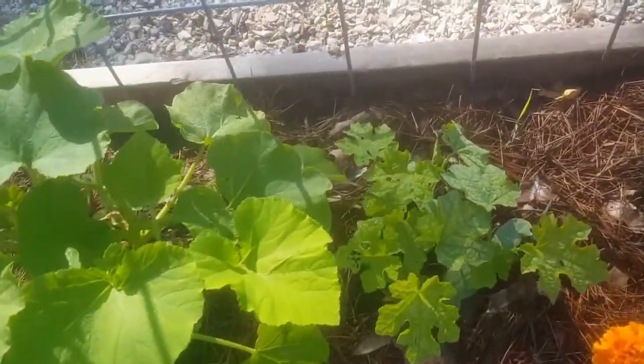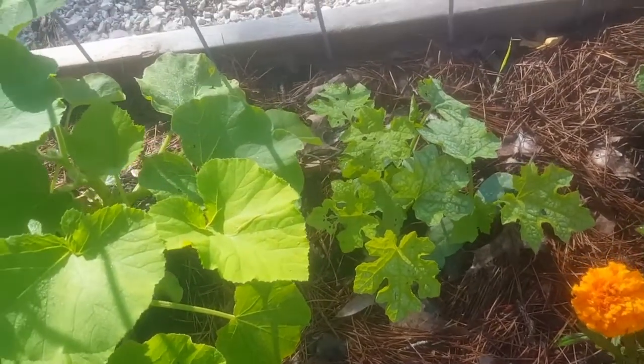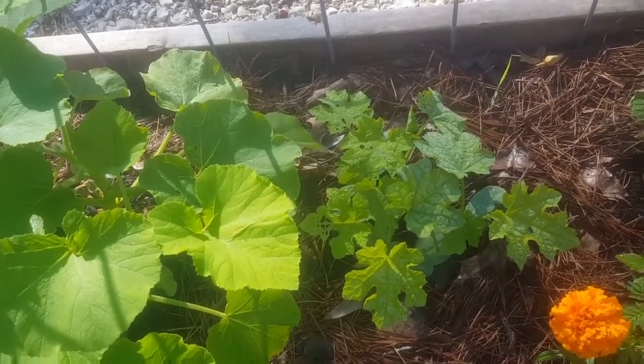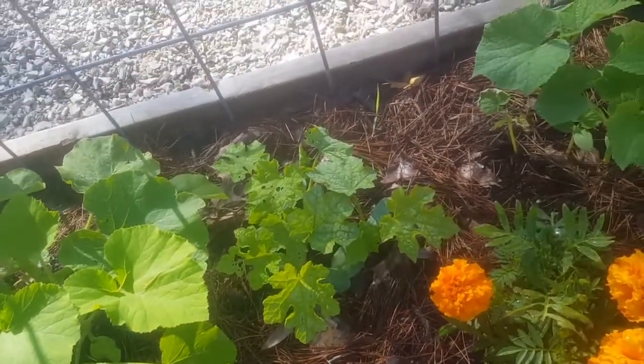My loofahs are stalled. I don't know what's going on with them. I mean they're growing a little bit, not very fast. But I don't know that much about them, so maybe they don't grow very fast.